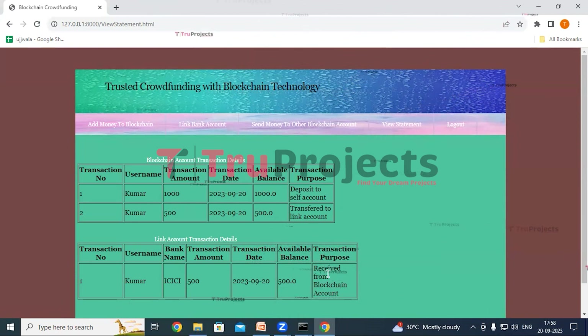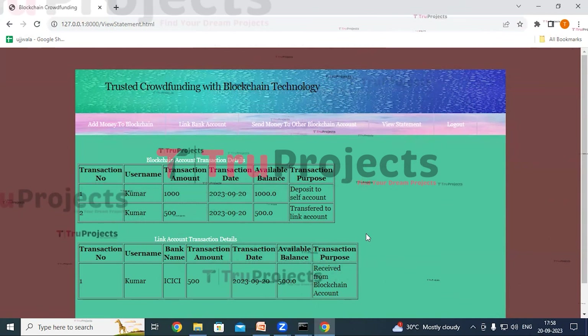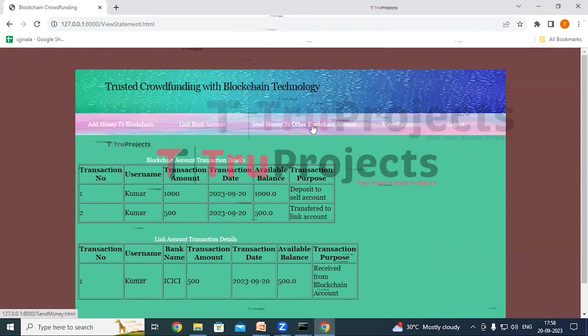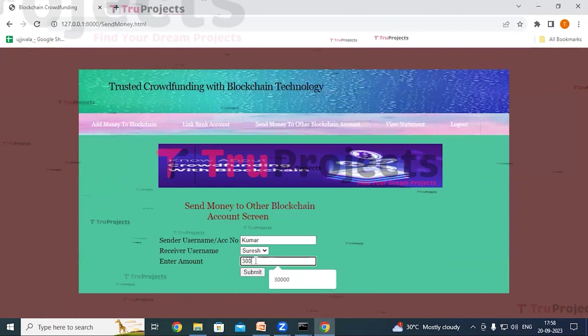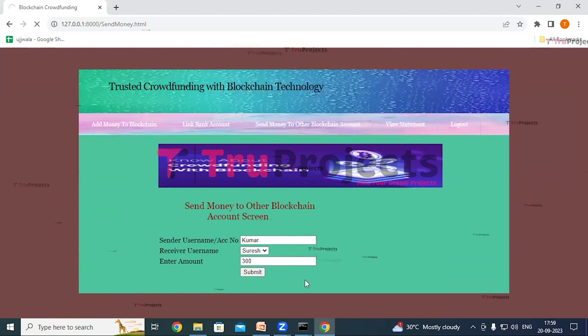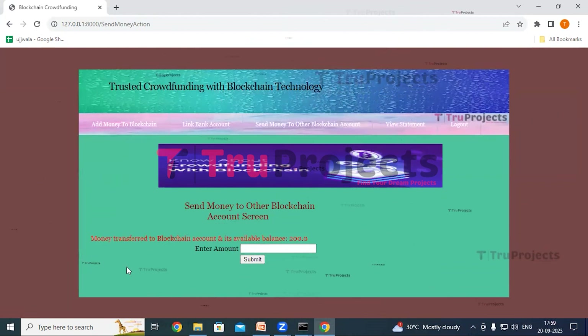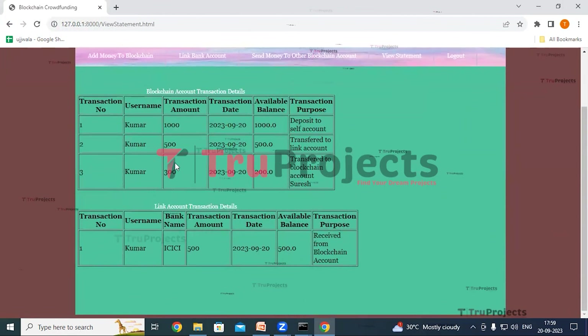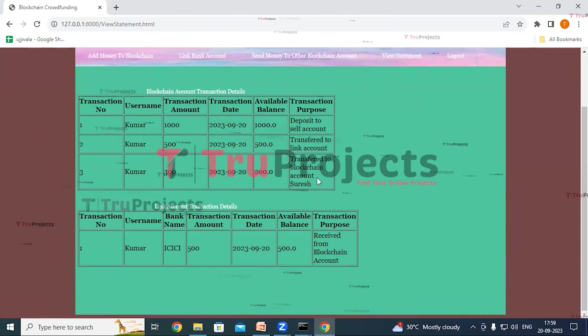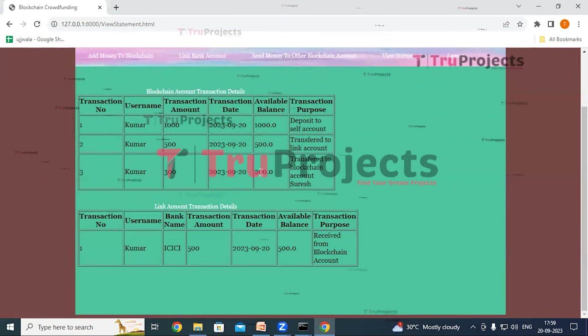Here we can see the transaction purpose 'received from blockchain account.' Now click on send money to other blockchain account link to send an amount to another account. The sender username is Kumar and the receiver username is Suresh — enter the amount as 300 and click submit. In red color text, we can see 'money transfer to blockchain account' and the available balance is now 200. On the view statement, we can see the transaction amount and the purpose 'transferred to blockchain account Suresh,' with available balance of 200.